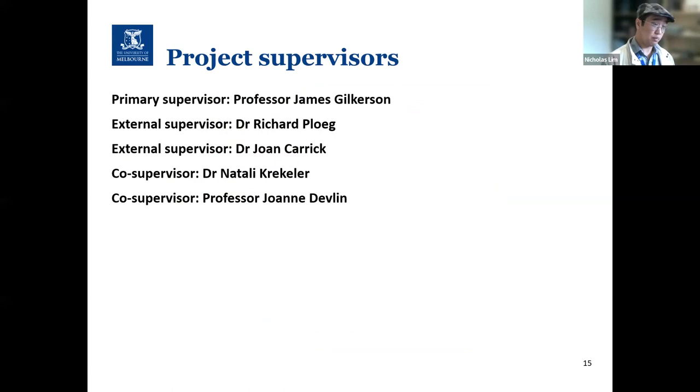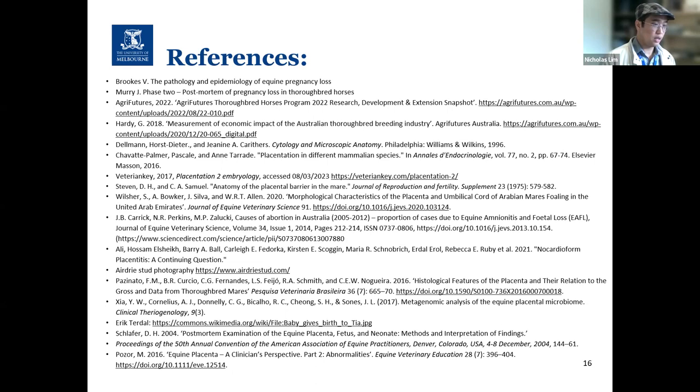That brings me to the end of my presentation. I would like to thank my project supervisors who continue to support and guide my research project. Here are my references for this talk. Do we have any questions?